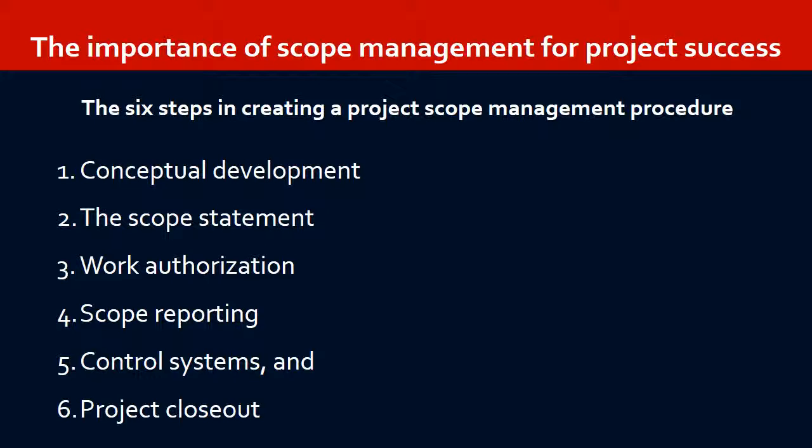The scope statement is a comprehensive definition of all parameters necessary for the project to succeed. A number of elements factor into effective scope statement development, but perhaps most key is the work breakdown structure, or WBS. The work breakdown process gives the project team the ability to create a hierarchy of activities-based priorities, creating work packages, tasks, and sub-tasks as building blocks for completing the overall project.